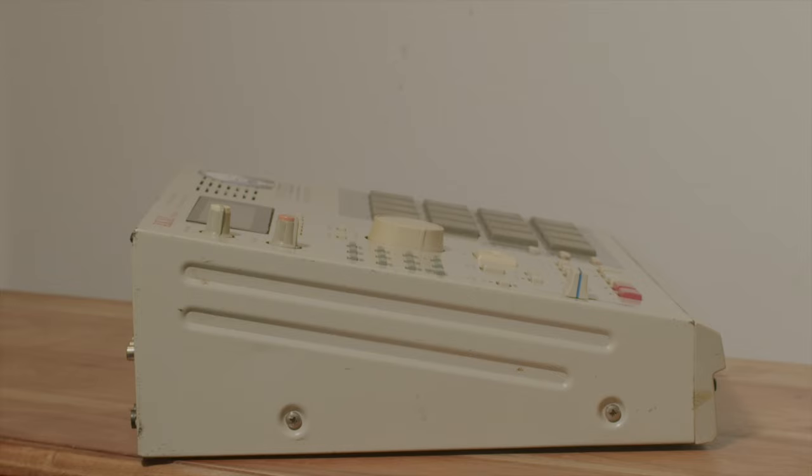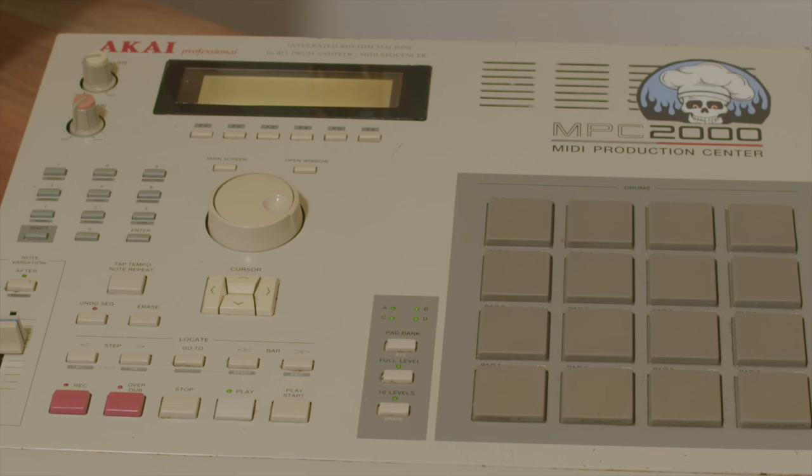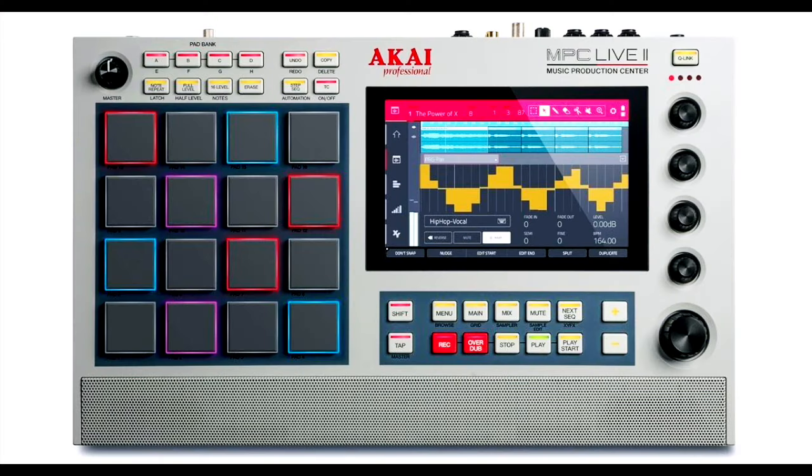I started out making beats on a cracked version of Fruity Loops on a crappy desktop computer. Back then I remember wishing so bad for an MPC 2000, but the prices were around a thousand bucks for a used one and I definitely couldn't afford that. Fast forward to today and the Live 2 is the MPC of my dreams — it's everything I've ever wanted in a music machine.